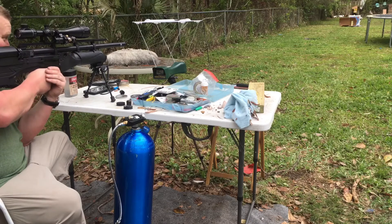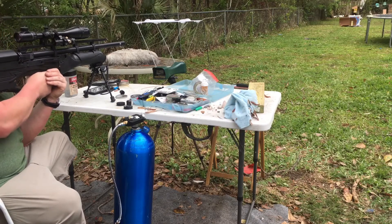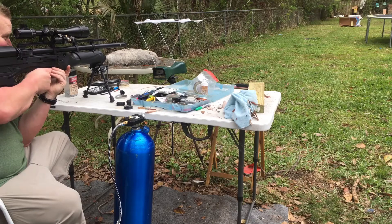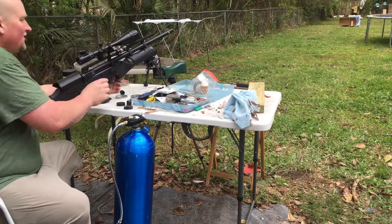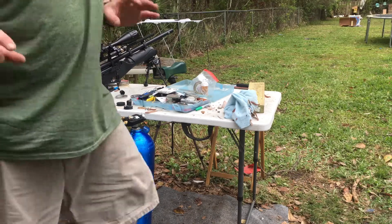That's bringing some foot-pounds of energy — it's not even moving that two-by-four, it's going through so fast. A thousand and nine, a thousand and four. So I'm averaging over a thousand feet per second with just a hair over 200 bar.